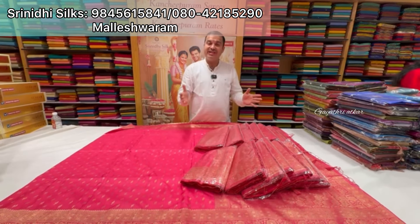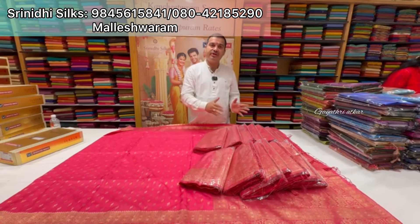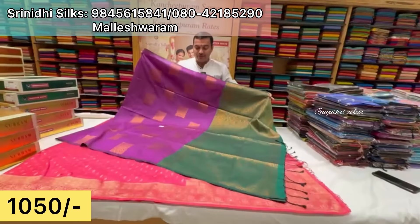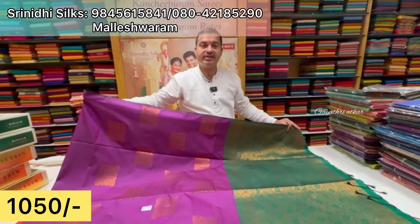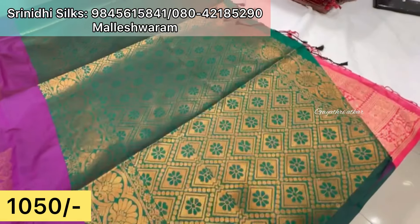At present, one design is ready. Here you can find different designs and colors. Upcoming collections will also arrive soon — you can select from those. We have a beautiful soft silk sari at just 1,050 rupees. The material is soft. There is a wide price range here — quality determines the price, and there is good variation.